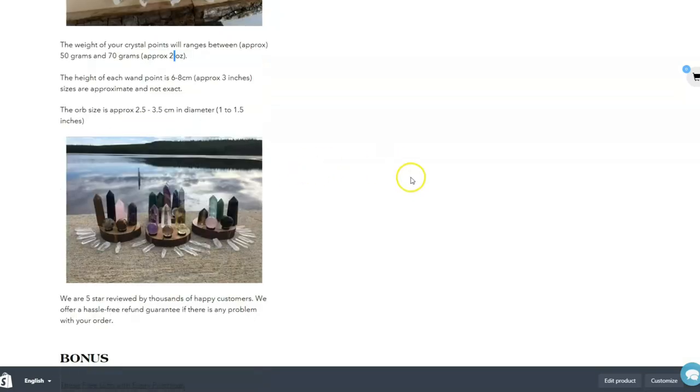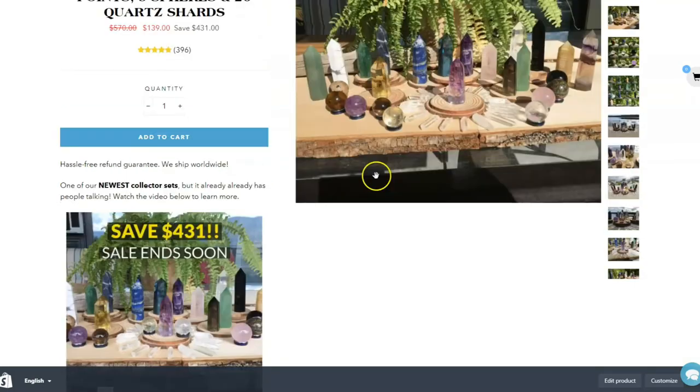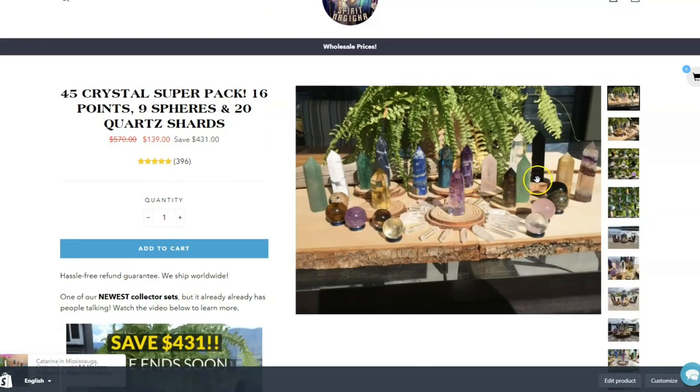Some of them can vary in size. The cut on these particular stones tends to vary depending on the stone. The multicolored fluorite and obsidians tend to be a bit taller. The green aventurine tends to be taller. The amethyst and citrine tend to be a bit shorter.